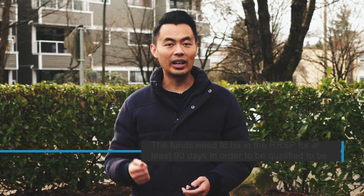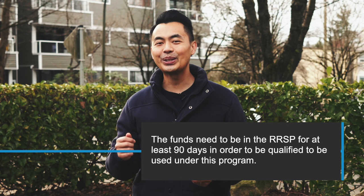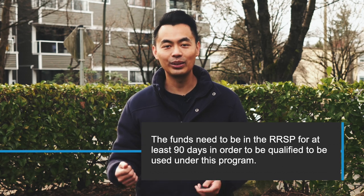One very important point that people may not know is that the funds need to be in the RRSP for at least 90 days in order to qualify to be used under this program. So if you make the RRSP contribution today, you can't just get the tax refund and then take it out the next day for the Home Buyer's Plan. You need to wait at least 90 days, then you can take it out and qualify for it. Make sure it's been in there for 90 days.